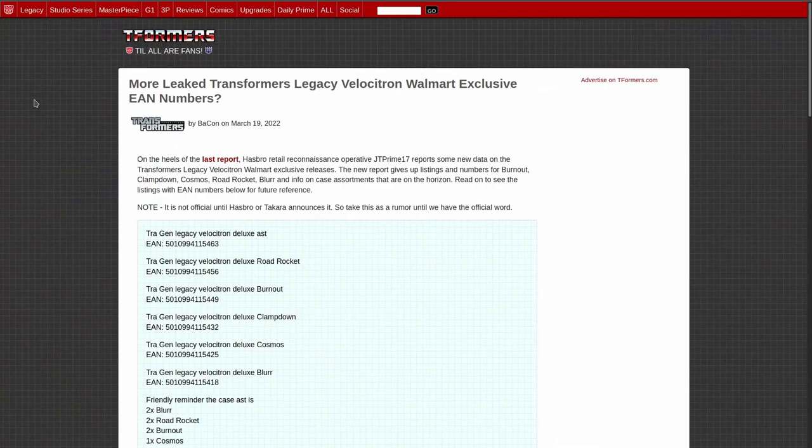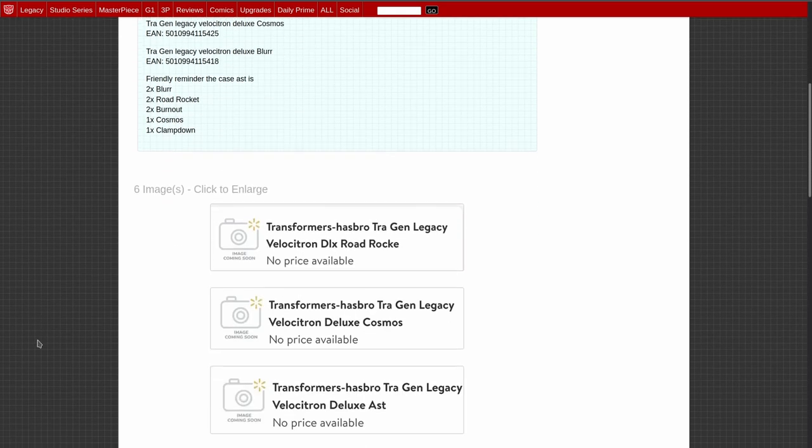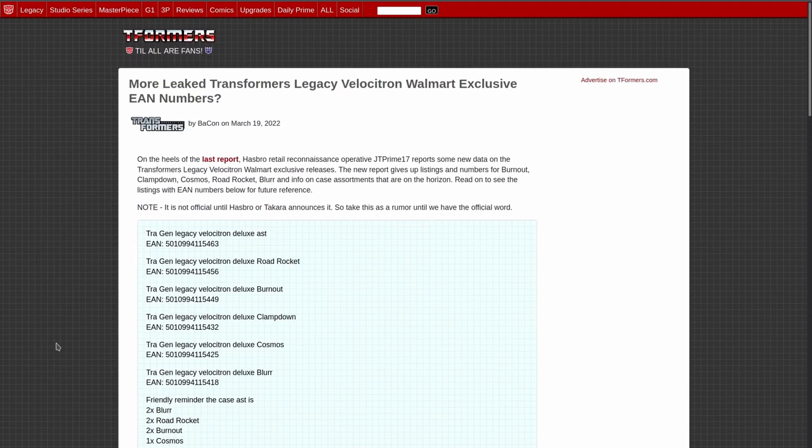Next up, we've got some more leaks of Transformers Legacy Velocitron Walmart exclusives. We've got a deluxe assortment: Road Rocket, Burnout, Clampdown, Cosmos, and Blur. The case assortment is looking at two Blurs, two Road Rockets, two Burnouts, one Cosmos, and one Clampdown. No idea what these bots are going to look like yet. I'm really interested in Cosmos — I want to see a new Cosmos.